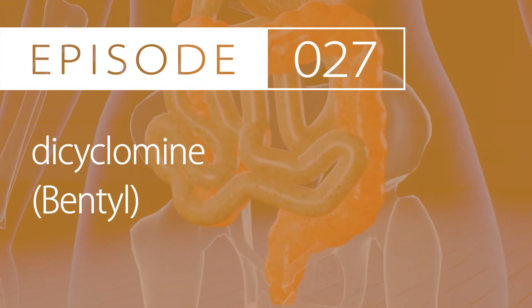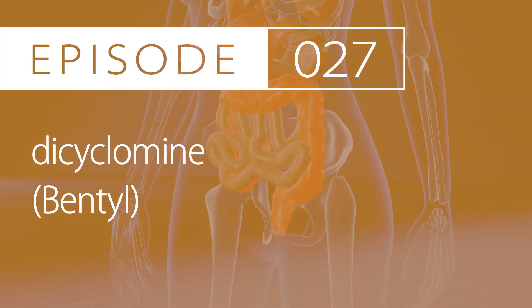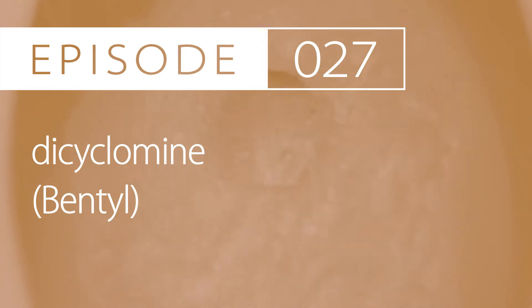Today's drug is dicyclamine, brand name BENTYL. The therapeutic category is that it's an anticholinergic agent, also known as an antispasmodic. There is one main indication for this medication, which is irritable bowel syndrome, or IBS. Dicyclamine is used to treat abdominal pain associated with IBS, and it reduces stomach and intestinal cramping.